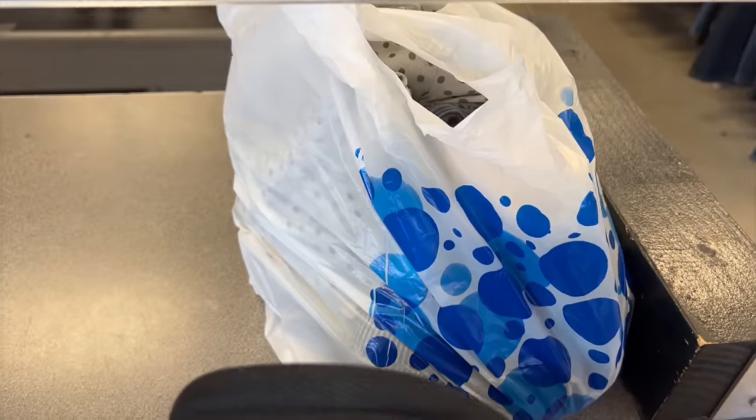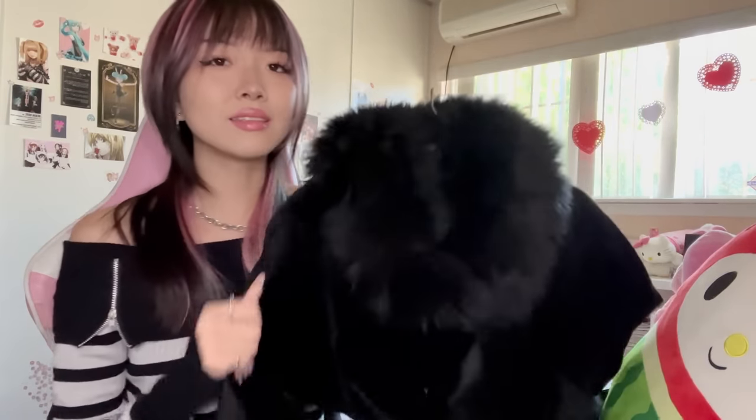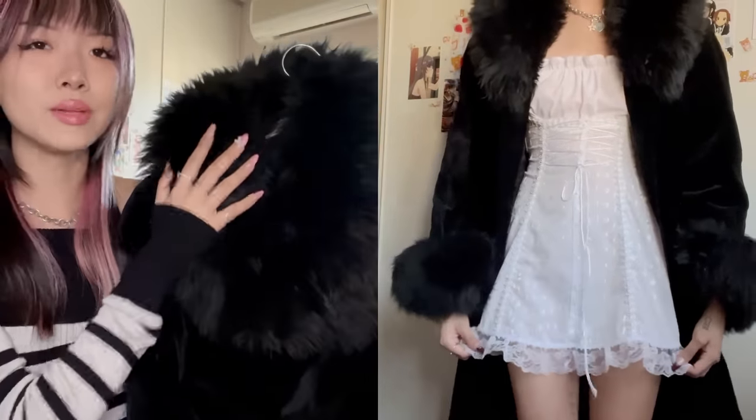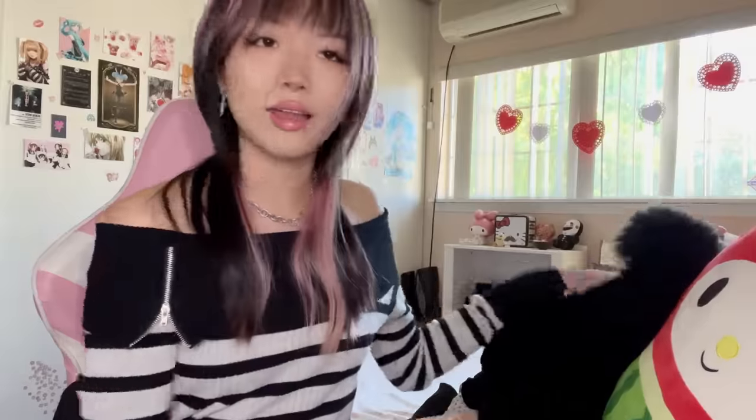Welcome to the haul portion of the video. Starting with what I got at Hot Girl Market — I ended up getting this beautiful velvet coat. Immediately when I walked in I saw it and I was like, this is literally something I wanted. I just really wanted a black coat with fur on the collar and also on the cuff. It was around $180 and she did give me a discount, which is a really fair price for something as beautiful as this.